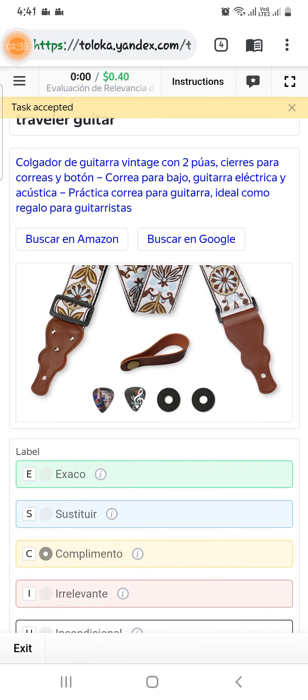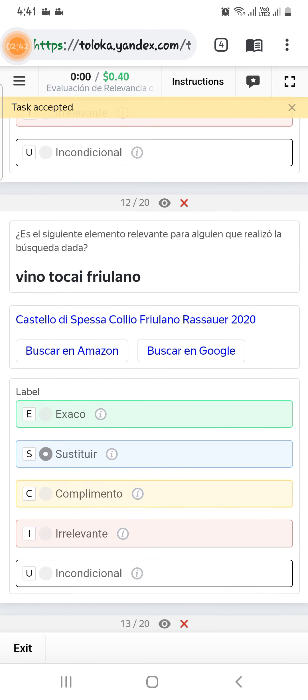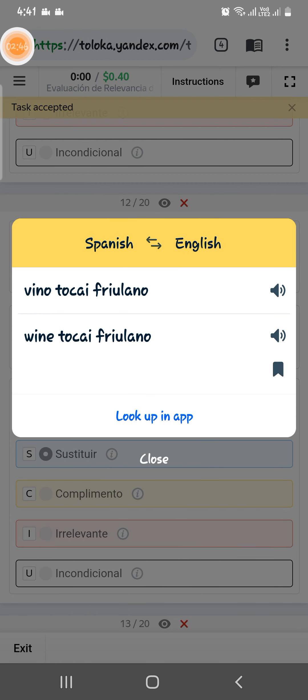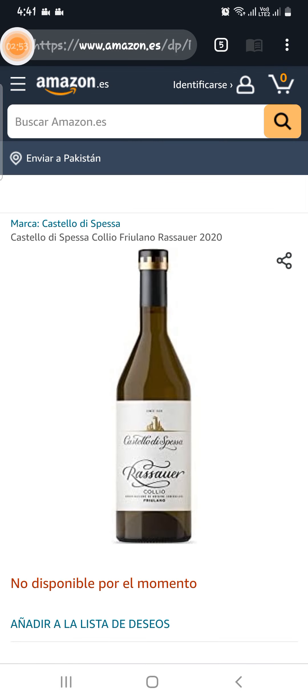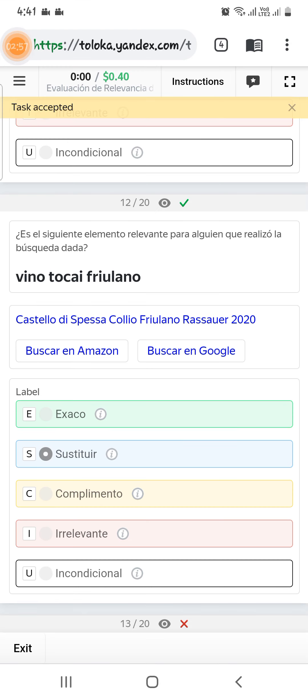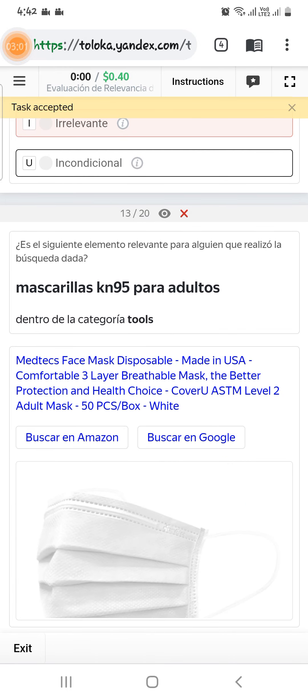Scroll down to the twelfth — let's translate this text, which is wine toka frilino. Let's check out the link — this is a wine but a different one, so select alternative. Scroll down to the thirteenth — asking for KN95 adult mask, but here is a mask that is not KN95, so select alternative.